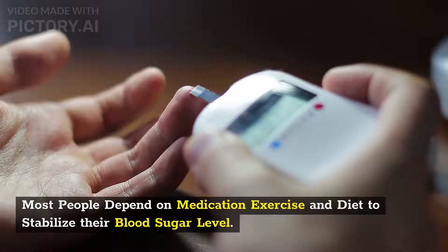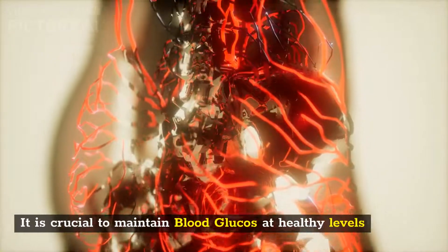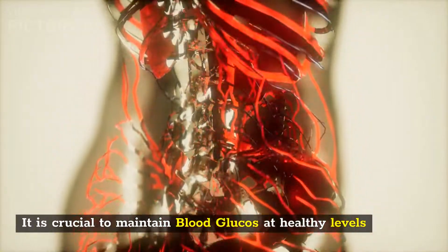Most people depend on medication, exercise, and diet to stabilize their blood sugar level. It is crucial to maintain blood glucose at healthy levels.